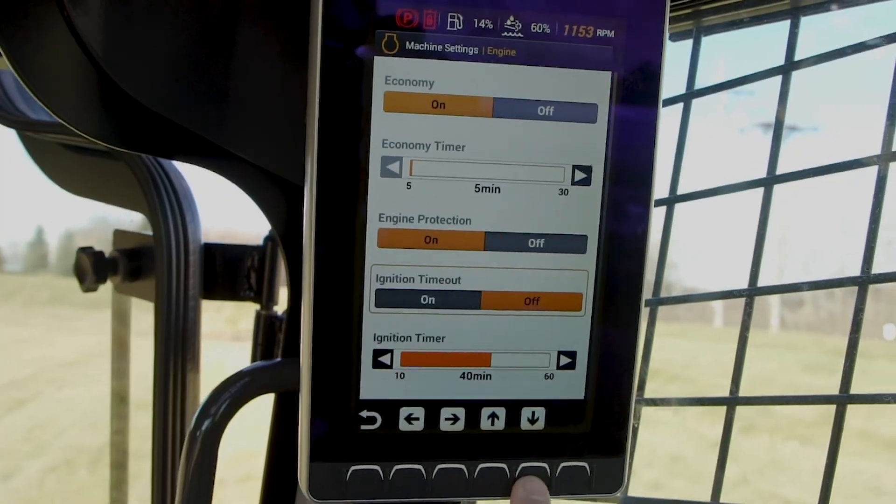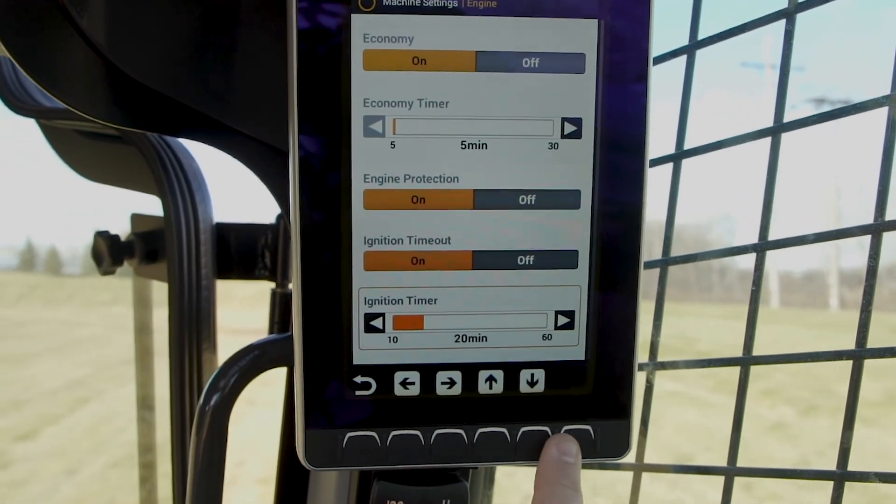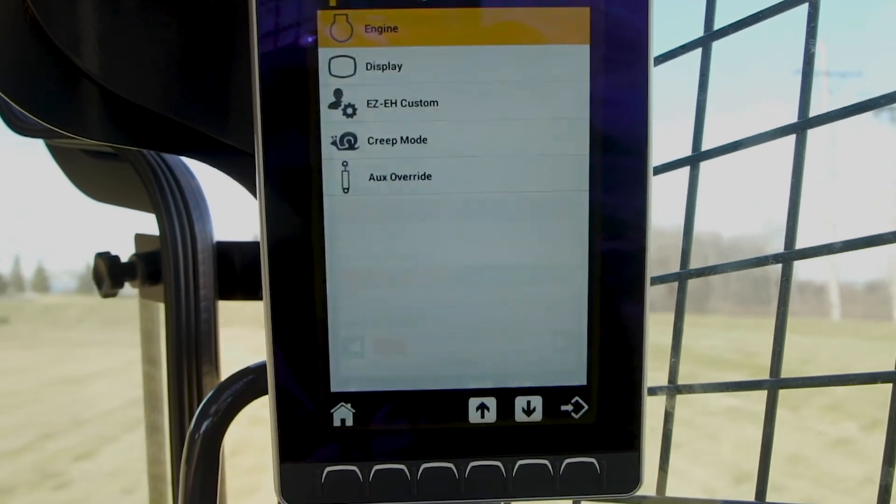The economy feature can be particularly helpful in states that have idle laws that limit the amount of time that a machine is allowed to sit idle on a job site. Each machine also features an ignition timeout that powers the system down when the machine is off and the key is left on, to save and protect the machine's battery.